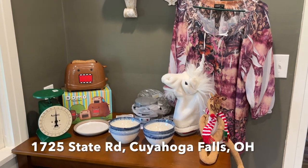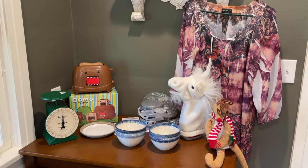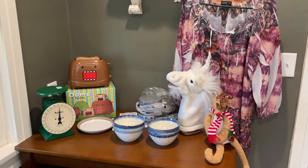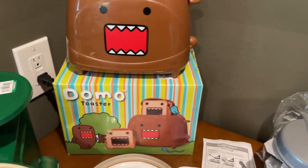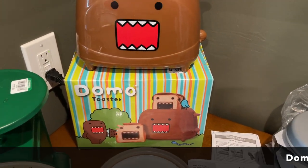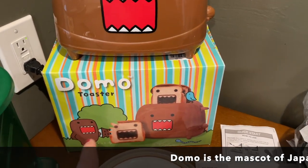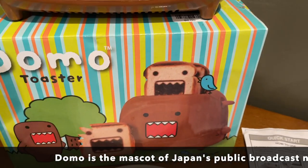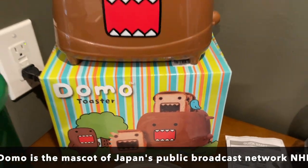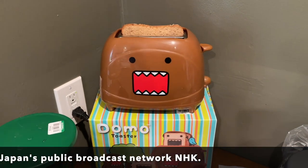Let's start with this Domo toaster. I found this in the back of the Goodwill — it's kind of cool, it apparently makes toast with Domo's little mouth and eyes on it. I'm hoping that it works. When I was at the Goodwill I did plug it in and make sure that it heated up.